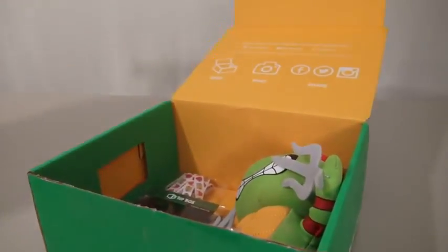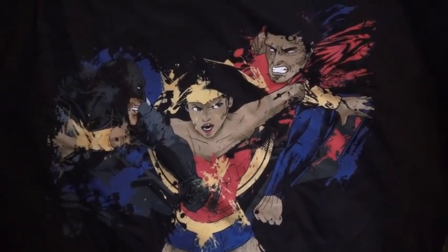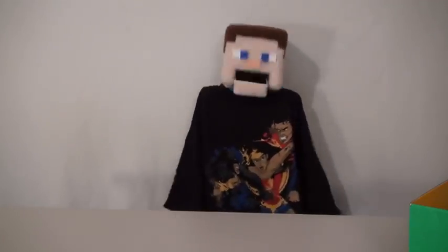The first thing we get is a t-shirt. This is called Battle of the Heavyweights, and here we have Batman, Superman, and Wonder Woman. I think this is a little too big.